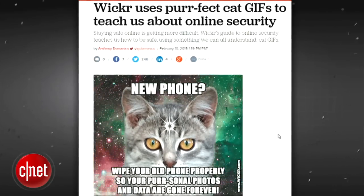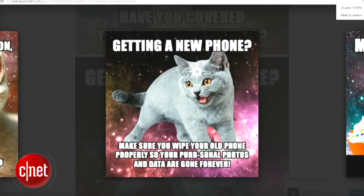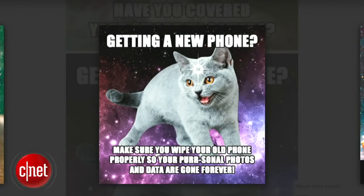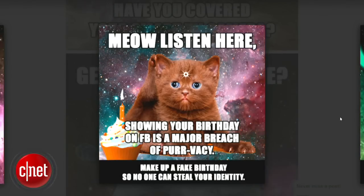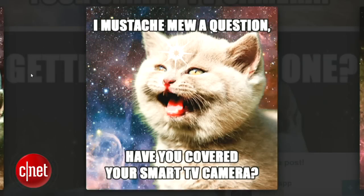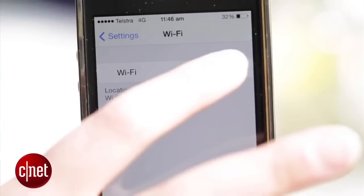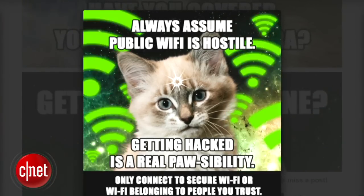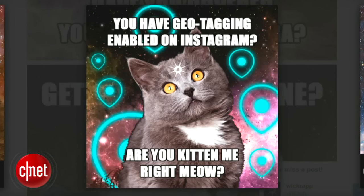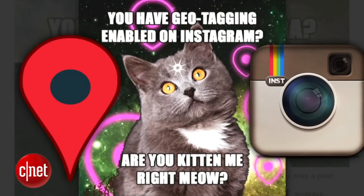The top secret messaging app Wicker has released its own guide to personal online security in the form of psychedelic cat GIFs. The images are obviously very cute and spacey, but at the same time they do bring up some security concerns, like making sure you cover your smart TV's camera in light of the recent Samsung TV news. Reminders to always assume that if you're using public Wi-Fi, getting hacked is a possibility. And a dire warning to turn off your geotagging on Instagram, because are you kidding me right meow?